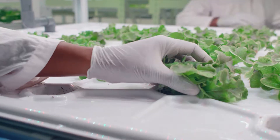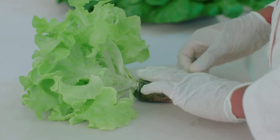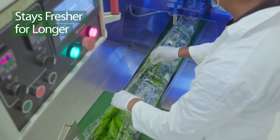By completely internalizing our value chain and cutting out the middlemen, we are able to go from our farm to the shelf within 24 hours. We use modified atmospheric packaging to maintain freshness throughout the process.